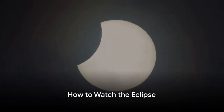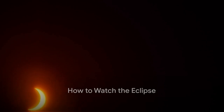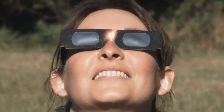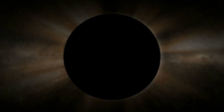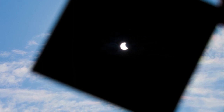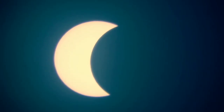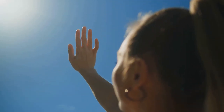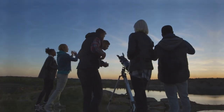But don't worry, you can still watch the eclipse safely. There are several ways to do this. You could use a pinhole viewer, a simple device that projects the image of the sun, or you could wear special eclipse glasses that protect your eyes. If neither of those are available, try using a colander from the kitchen. Ask your parents to help you make a pinhole viewer or find special eclipse glasses. You can even use a colander.